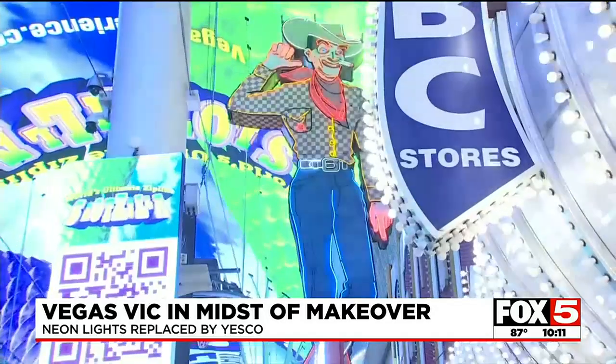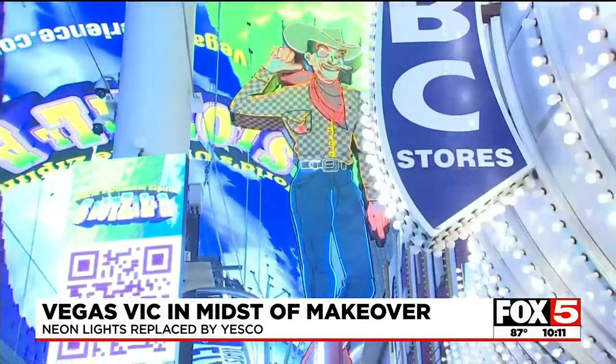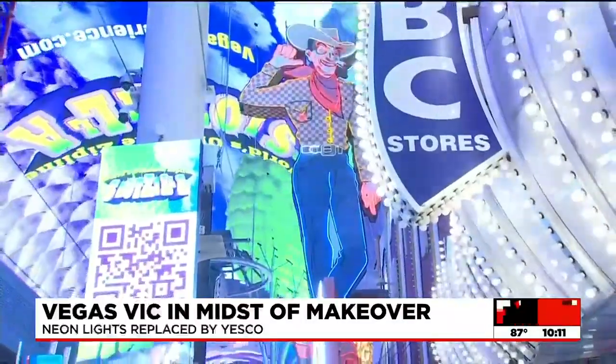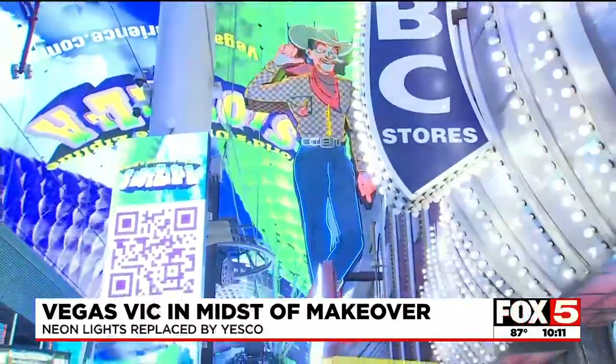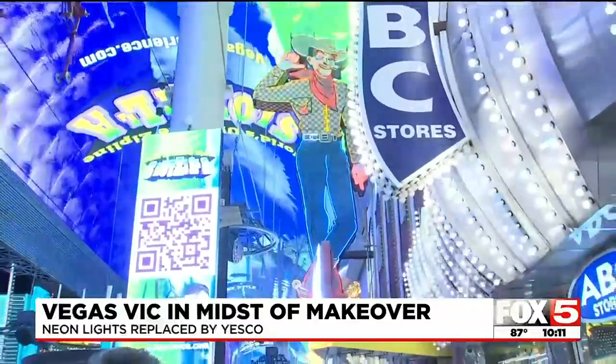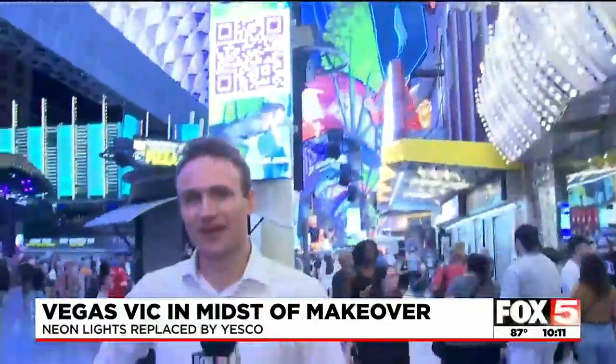Typically, old signs come down and go to the boneyard, so the fact that Vegas Vic is still up is amazing. As Vic gets his full facelift, the sign itself will stay up and each neon tube will be individually taken down and brought to the shop. So while it's nice to see him almost fully lit up now, just wait a few weeks until he's got all brand new neon coursing through his veins.